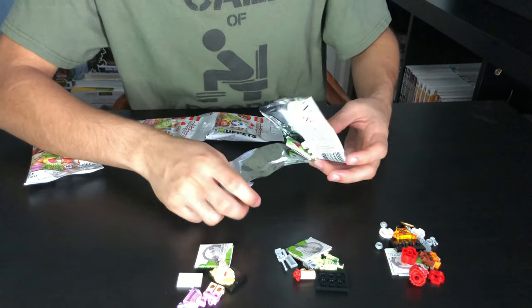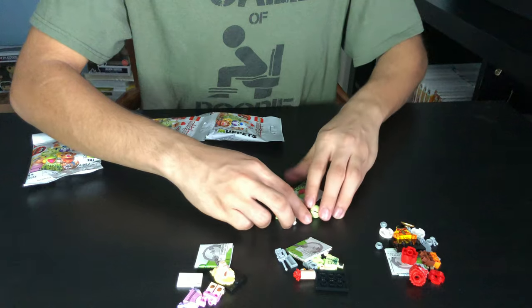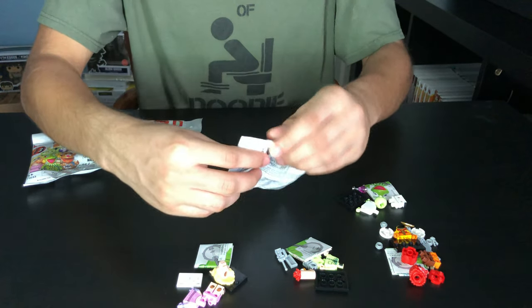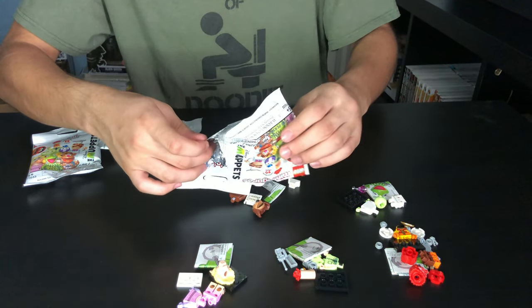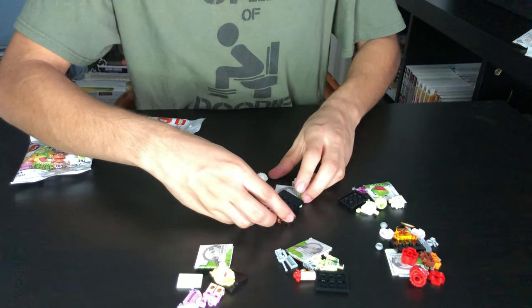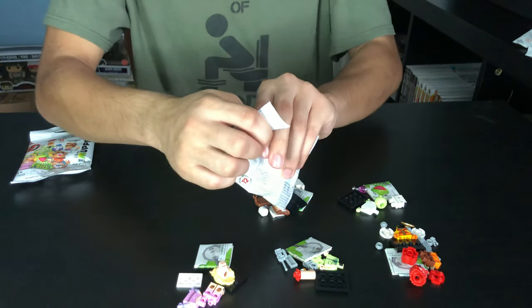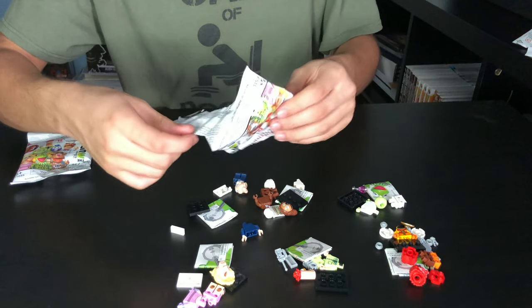Oh, we got Dr. Bunsen Honeydew. Put him right here. Next one — oh, we got Ralph. Put him right there. Next one — we got Statler.